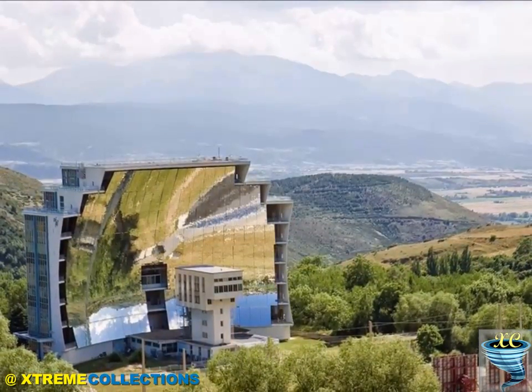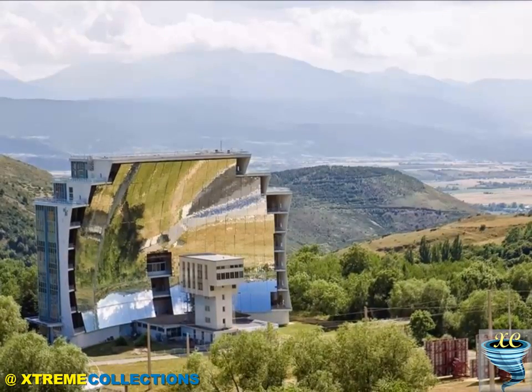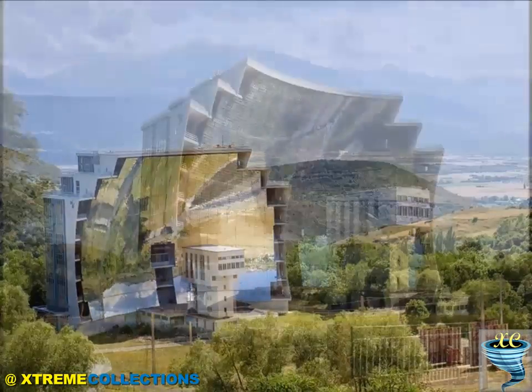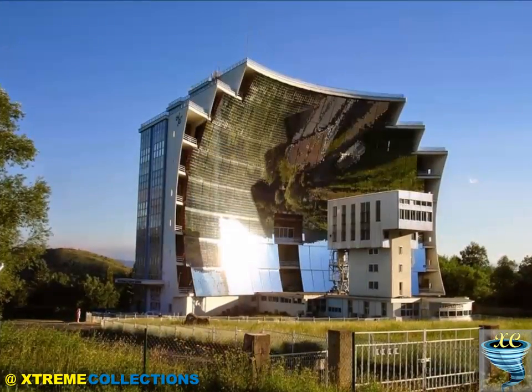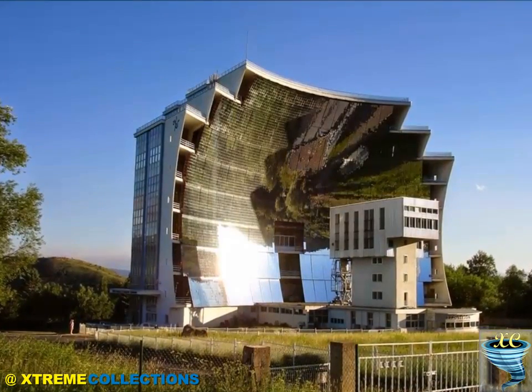It employs an array of plane mirrors to gather sunlight, reflecting it onto a larger curved mirror. The solar furnace consists of 10,000 concave mirrors that reflect and focus the sun's rays on a focal point of 40 inches. The diameter of the mirror construction is 54 meters.